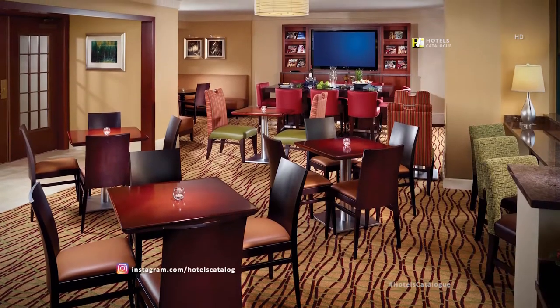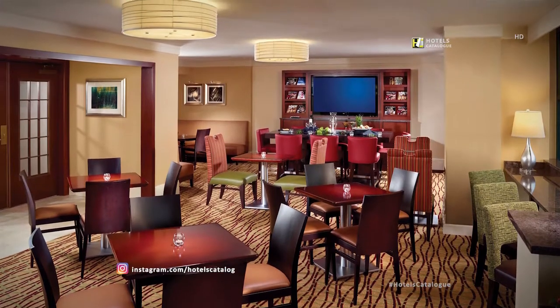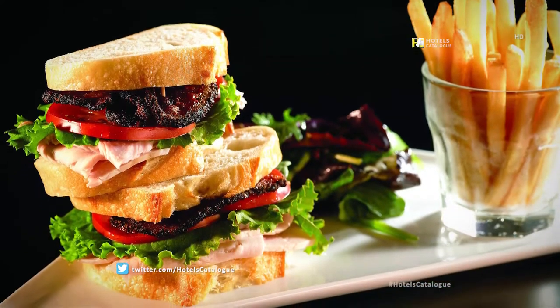The concierge lounge features continental breakfast, complimentary wireless internet, and much more. Enjoy delicious menu items offered by room service.